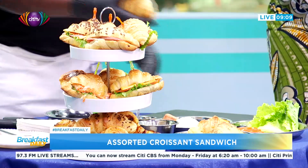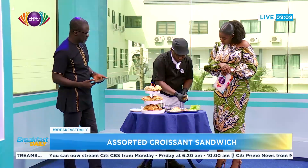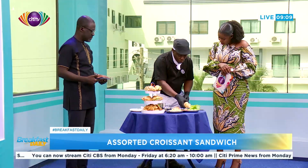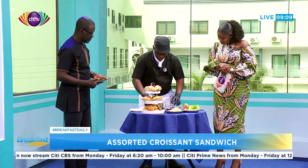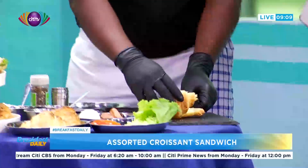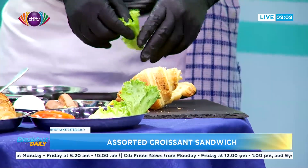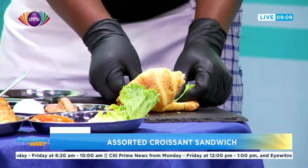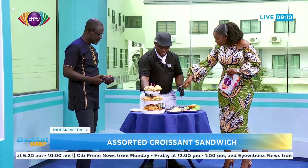First of all, get your croissant and slice it. You can do it open or just halfway. We like halfway so it doesn't fall apart. Then you lay down a bed of lettuce. I don't see onions — is that deliberate? The onions are in the coleslaw.